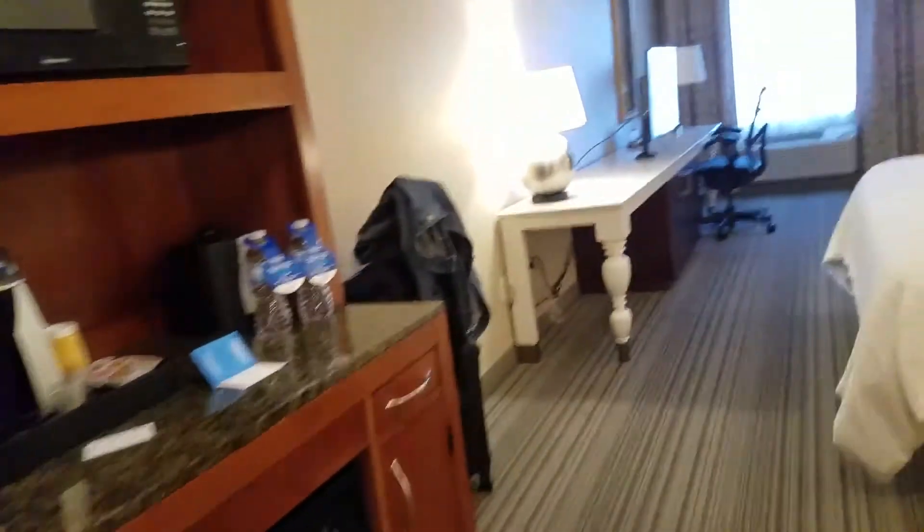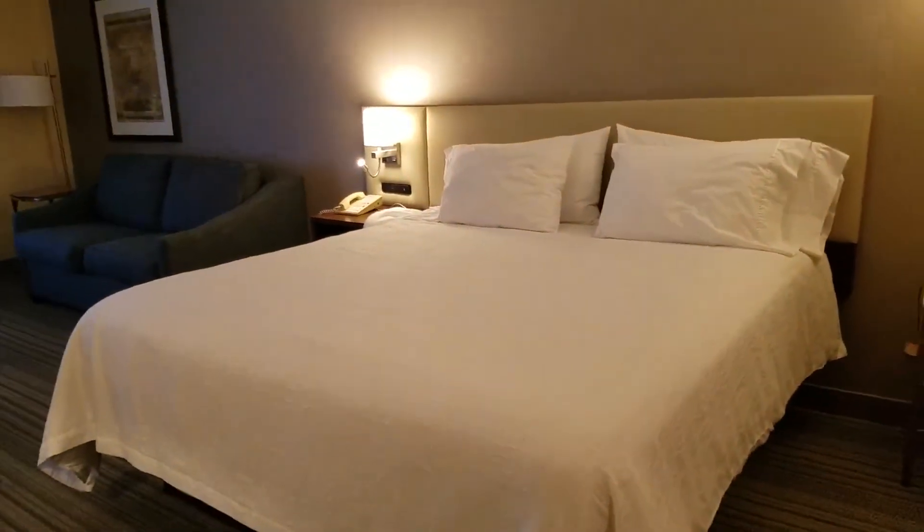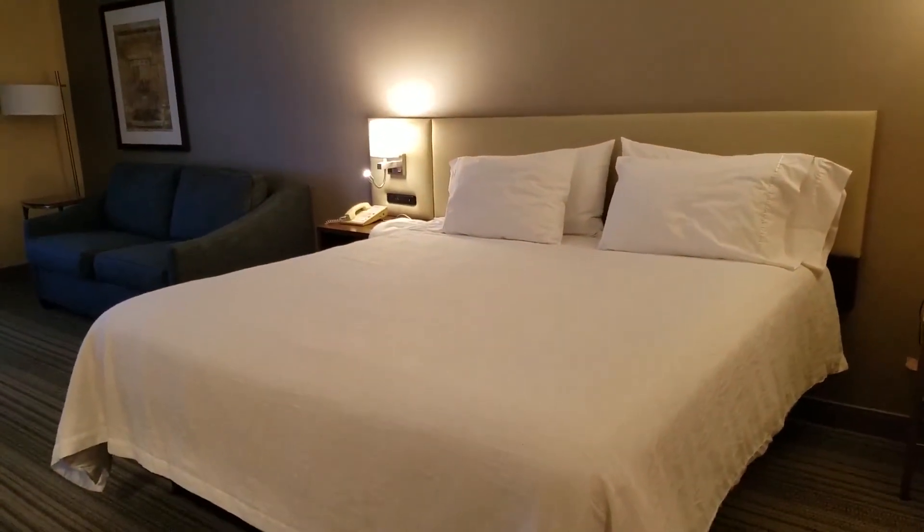So this is a King suite — corner suite, whirlpool suite, something like that — at the Hilton Garden Inn Milpitas.